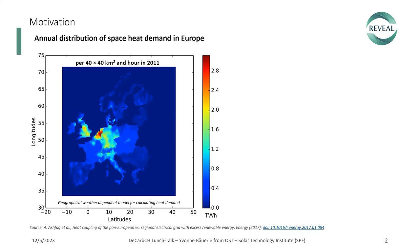Here you see a graph of the annual distribution of space heat demand in Europe. It's a geographical, weather-dependent model for calculating heat demand using a temporal resolution of one hour and a spatial resolution of 40 by 40 square kilometers. It only uses temperature variations for calculating space heat demand, which depends on climate, weather, annual heating degree days, population density, and heat losses of buildings.